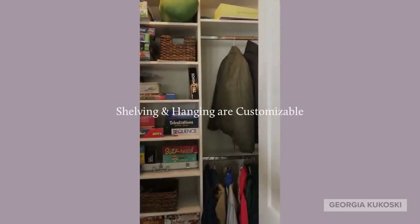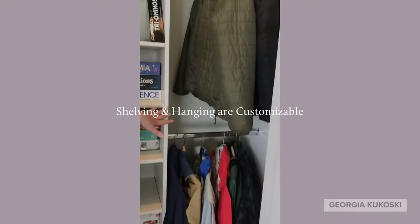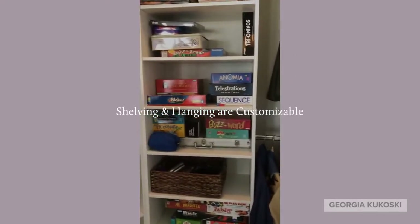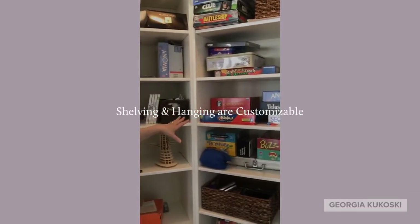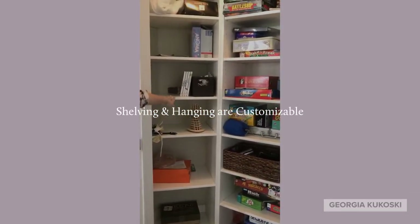This is a typical double door coat closet with two rods over on the right-hand side for hanging clothes, and then adjustable shelves for games, puzzles, and DVDs, and then another shelving unit on the left-hand side.